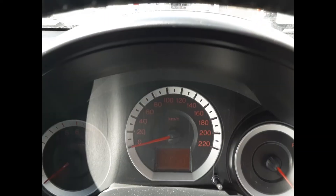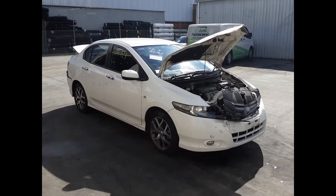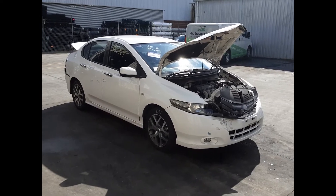We have the instrument cluster and a three-spoke leather steering wheel with cruise and audio buttons. I'm Chris from Total Parts Plus and I'd like to thank you for watching this video.